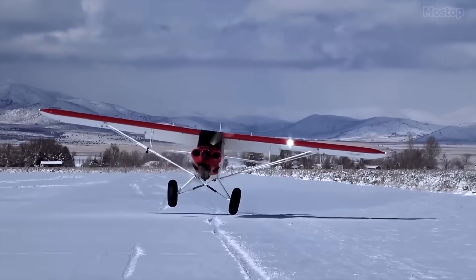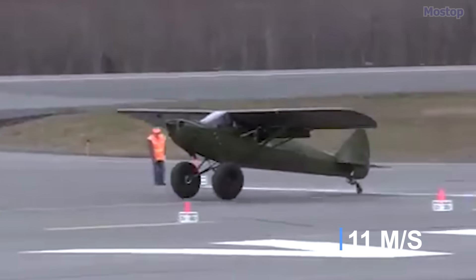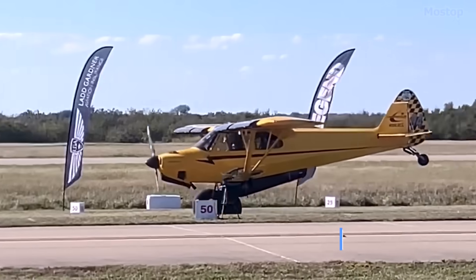Additionally, it has an impressive rate of climb of 2,100 feet per minute, making it a perfect plane that can take off from anywhere you want.